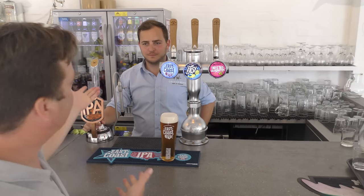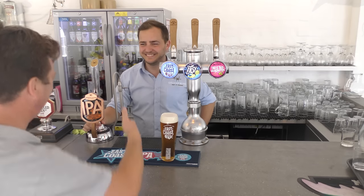It's beer o'clock on Real Al Craft Beer. I'm at the Green King Tap Room at the brewery and I've been served by my Bam and Ross. How are you doing, Ross?